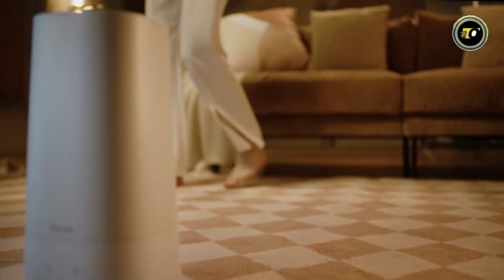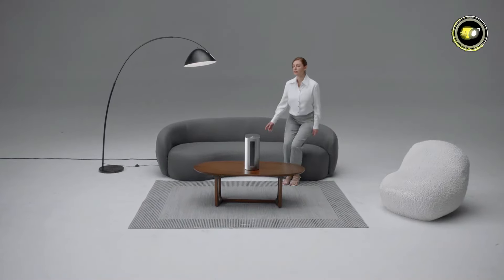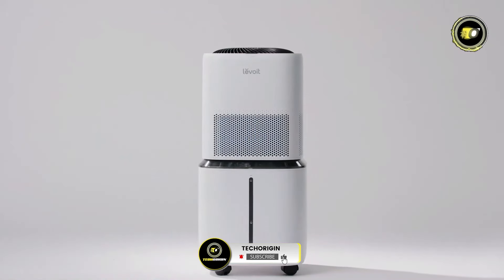Thank you for joining us as we explored the top 5 best humidifiers of 2024. Enhance your indoor air quality and comfort with these innovative options. Don't forget to like, subscribe, and stay tuned for more informative content.